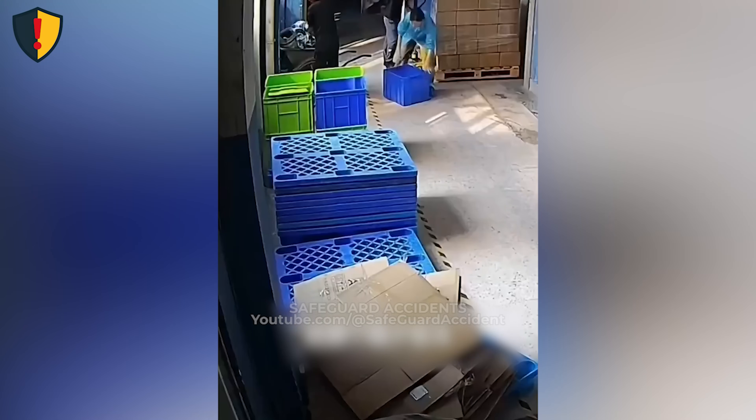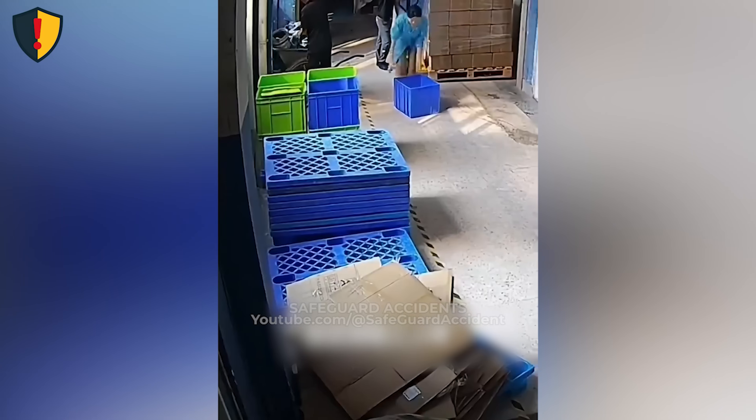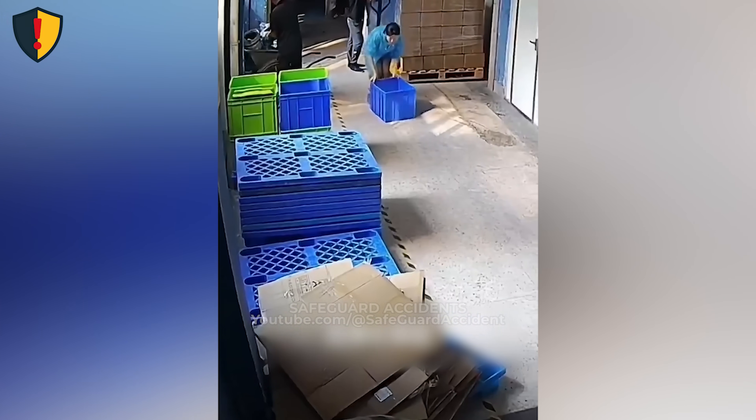Never ever use loose plastic bins, boxes, or makeshift containers as push carts along walkways. Always move loads with proper handling equipment and keep low obstacles and thresholds clearly marked and unobstructed.